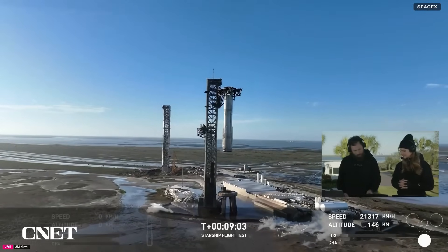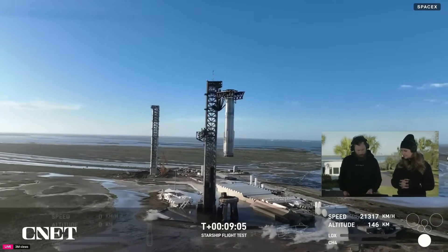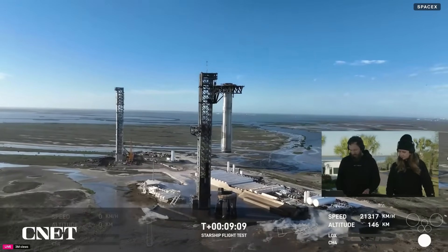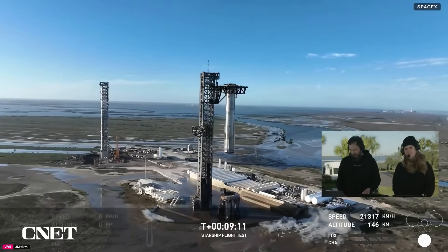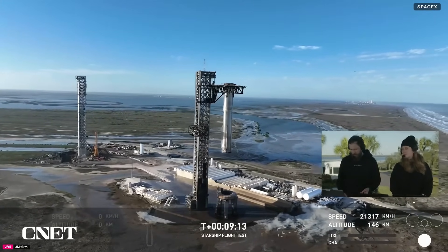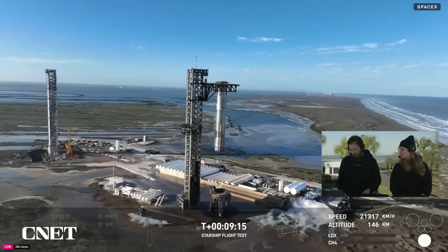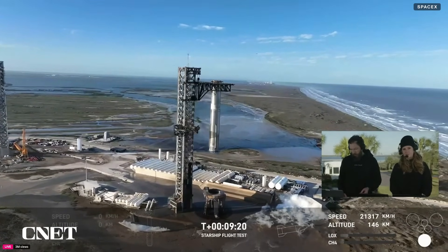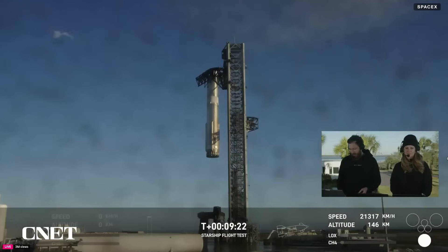Right now you can see some of the telemetry on those ship engines has gone out. We're waiting for an update on what our ship status is. We were approaching that ship engine cutoff time, so just waiting to hear. So obviously we've got the booster back on the launch tower in the chopstick arms, but we are waiting to get an update now on the ship.